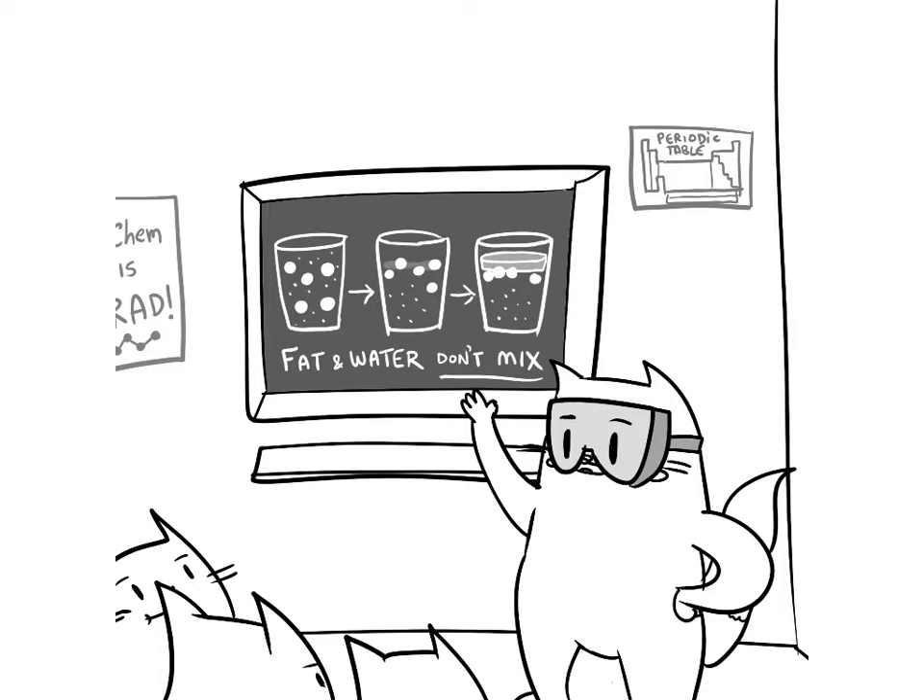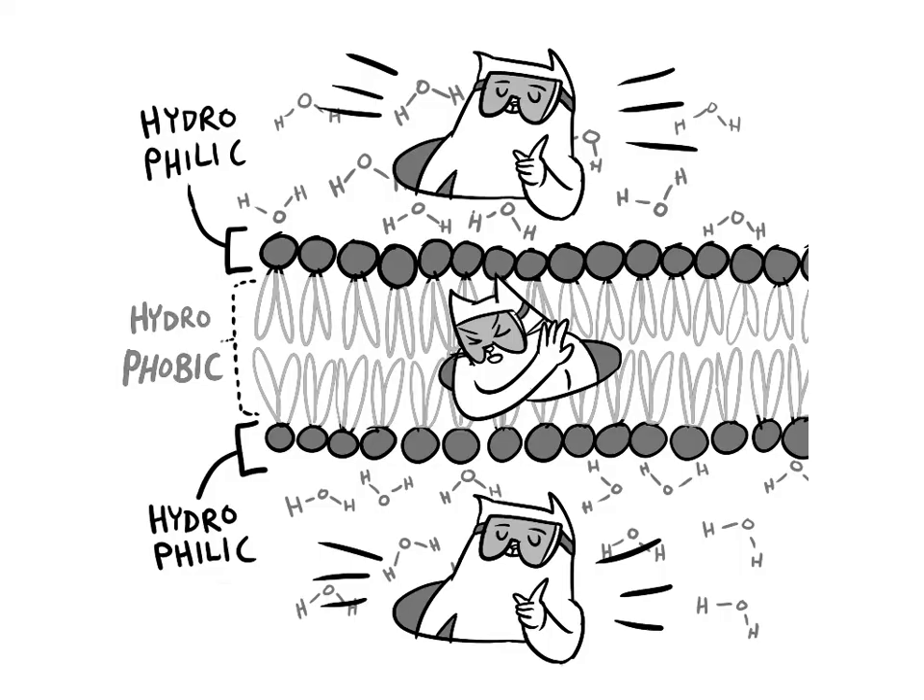You've heard of fats, one of the primary nutrients our body needs to properly function. Well, fats, also called triglycerides, are just one type of lipid, a group of biomolecules known for their inability to dissolve in water. Lipids also make up biological membranes, the sacs that contain and protect cells. Because of their love-hate relationship with water, membrane lipids are typically arranged as a bilayer, with the hydrophobic or water-fearing tail facing inwards, and the hydrophilic or water-loving head facing outward.